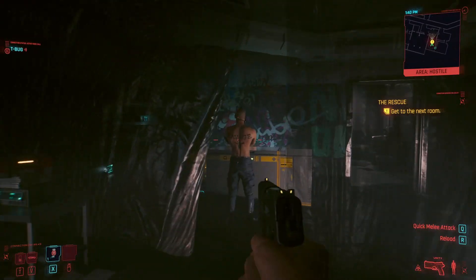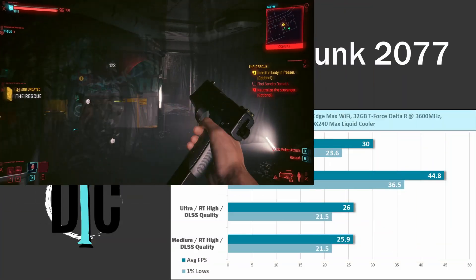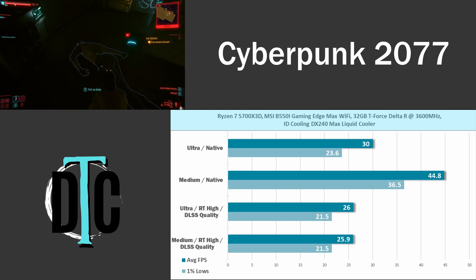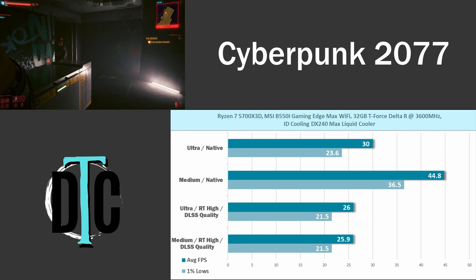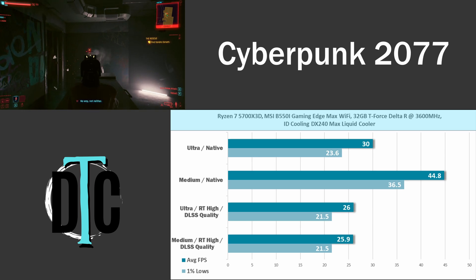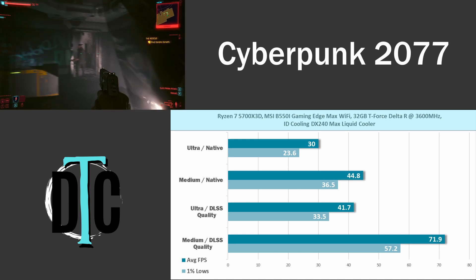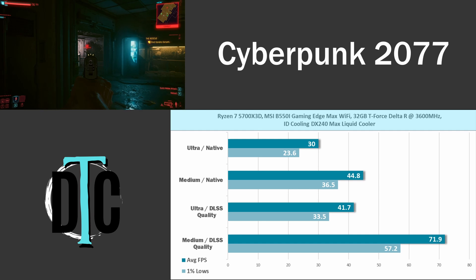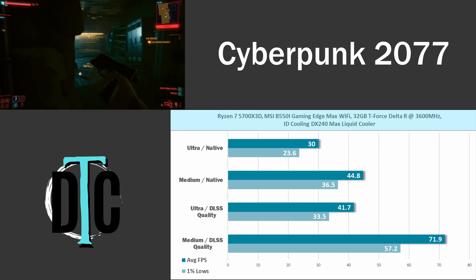Cyberpunk 2077 is a much more demanding title. At 4K ultra settings we achieved 30 fps, which isn't great. Medium only gave 44.8 fps — playable but not smooth. Ray tracing made things worse: with RT on high and DLSS set to quality, we saw 26 and 25.9 fps for ultra and medium respectively. But with DLSS and no ray tracing, ultra jumped to 41.7 fps and medium hit 71.9 fps — a totally playable, smooth 4K experience.